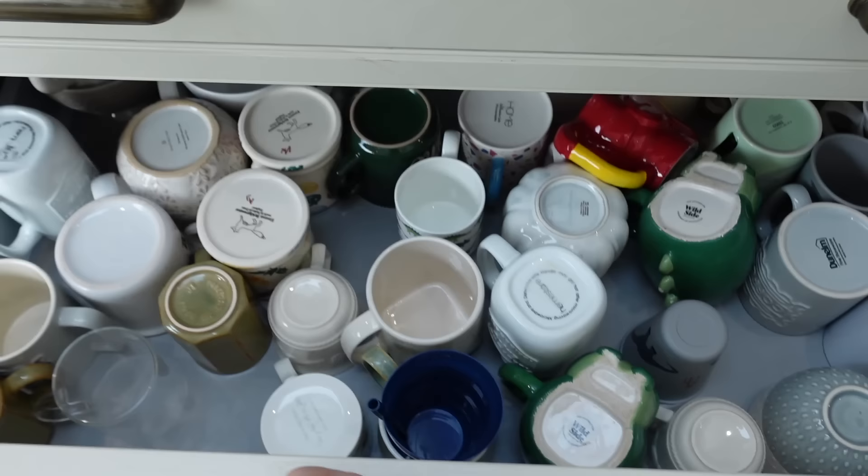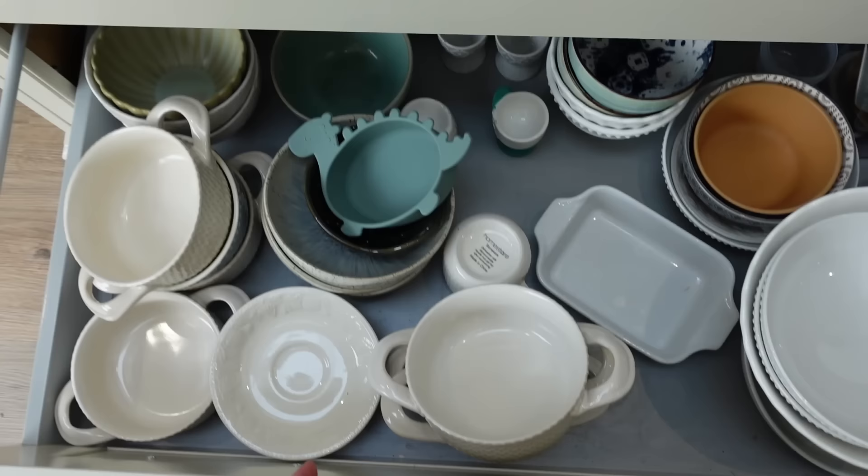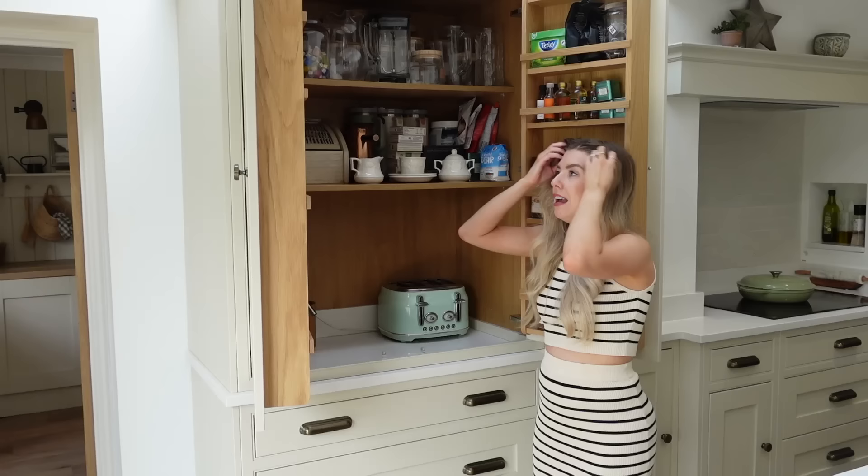Everything for the breakfast bar is in the same area. We keep all of the bowls — breakfast bowls, egg cups, and kids' bowls — in here as well. It's really nice to just grab it all here, prepare stuff, make coffee and teas. I just love having this — it makes me feel a little bit posh, really.